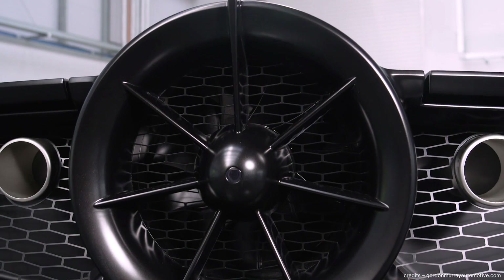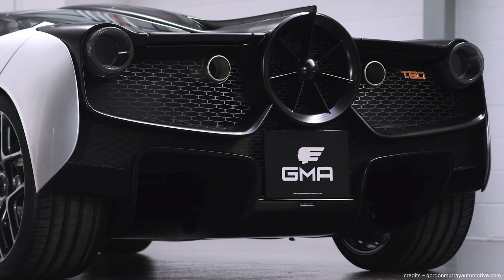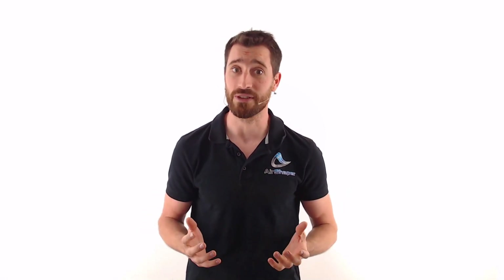The T50 is Gordon Murray's gift to the supercar world after a career of over 50 years in motorsport and automotive design. To better understand some of the most advanced aerodynamic features on this car, let's travel back in time to look at some of Gordon Murray's most famous creations.